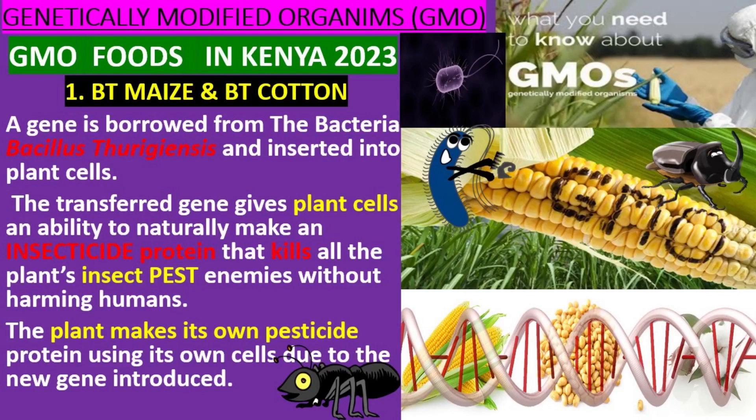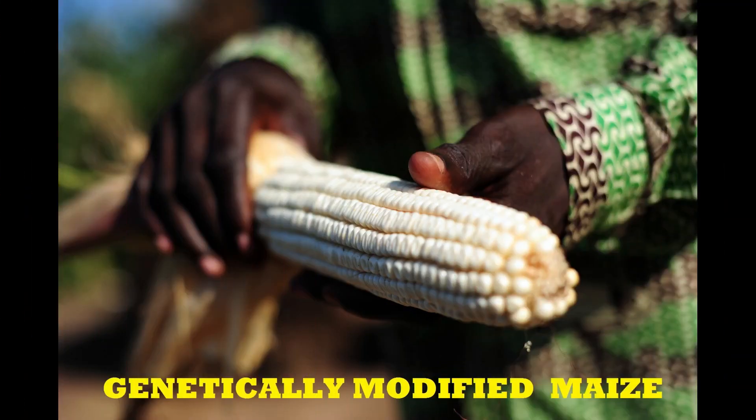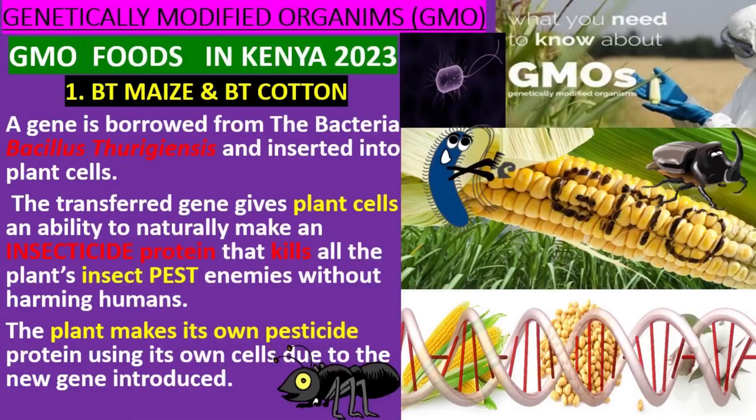Genetically Modified Crops in Kenya. 1. Bt maize and Bt cotton. A gene is borrowed from the bacteria Bacillus thuringiensis and inserted into plant cells. The gene gives plant cells an ability to naturally make a protein that kills all the plant's insect enemies without harming humans. The plant makes its own pesticide protein using its own cells due to the new gene introduced.